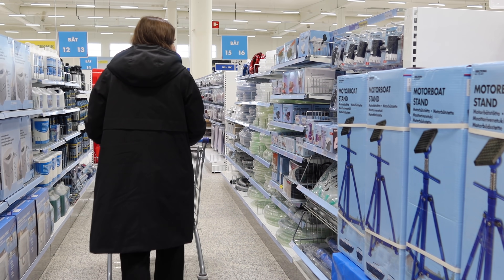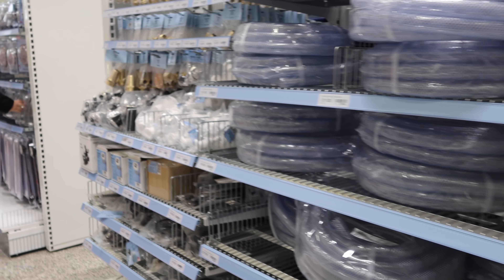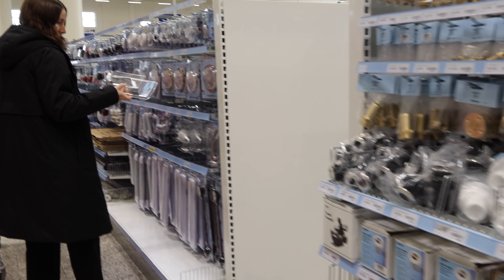Biltema means 'car theme' and they do have a big car gear department, but also so much more.